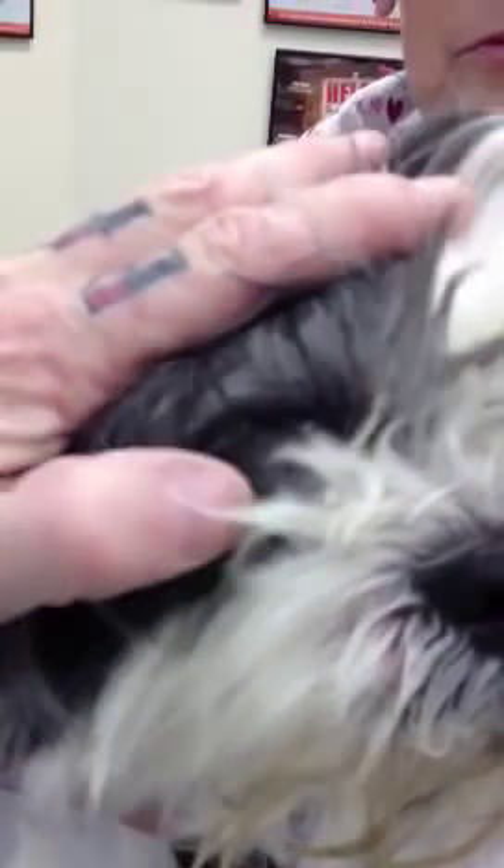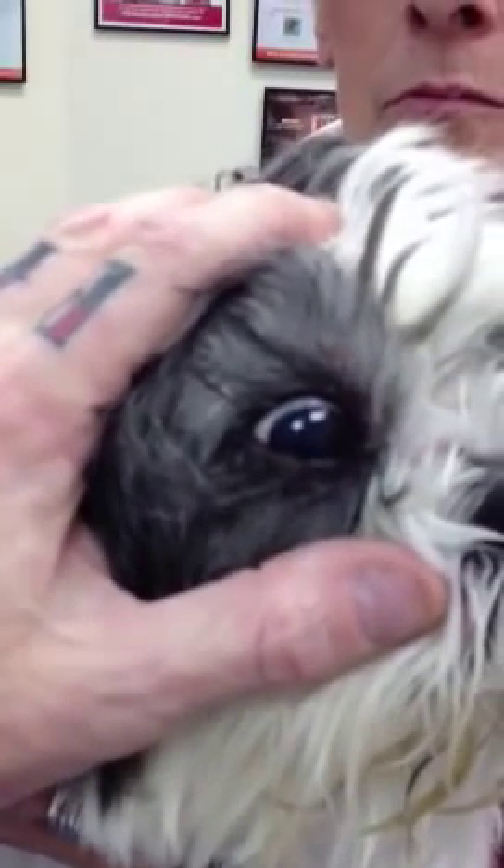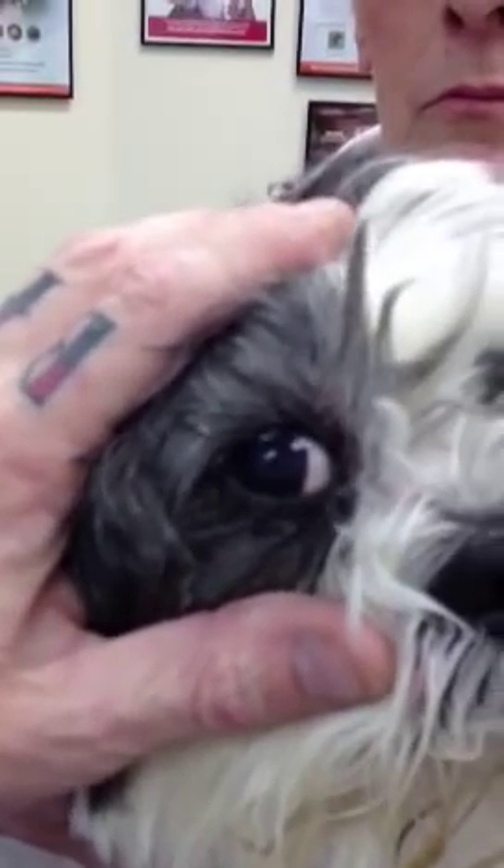You can see his right eye — pretty nice and clear. And then if you look over here, all the matter, all the debris, everything built up on his eyeball.